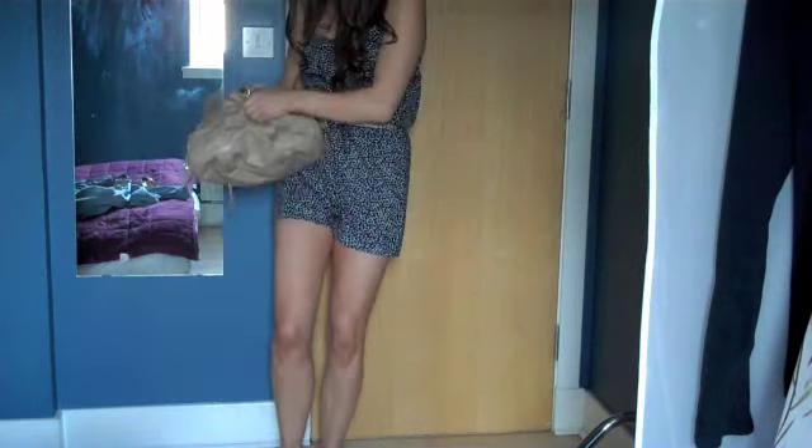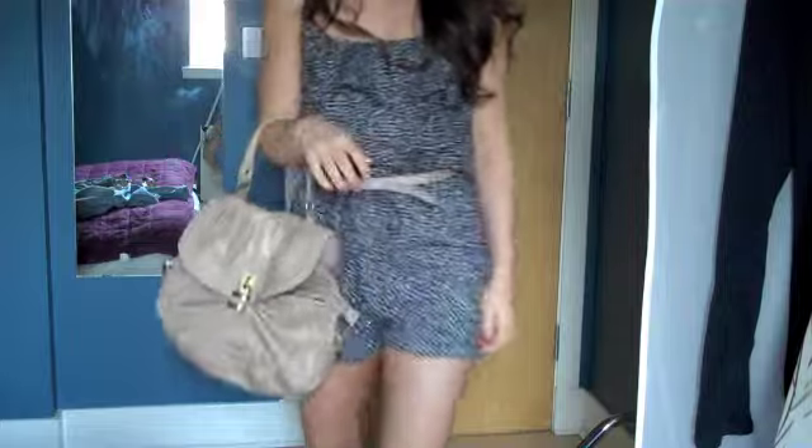This handbag is from Aldo. As you can see, I've kept all the accessory tones the same colour. Anyway, that was my £40 in 40 minutes Primark haul. Hope you enjoyed it.